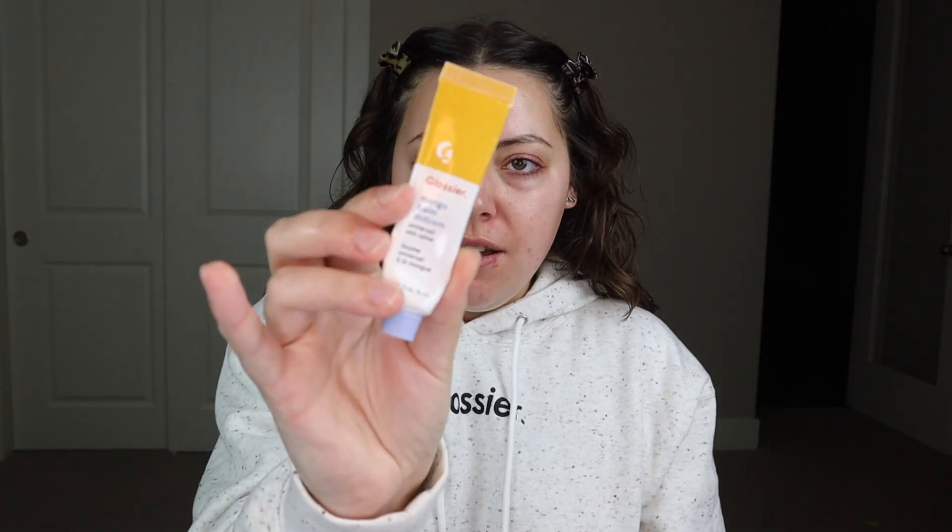Next, the Glossier Balm Dot Com. I have the scent Mango right now. Before that I had their Birthday Cake and it was so good. I'll keep repurchasing, but it's not something that you absolutely need. But if you're making a purchase, why not? It's good.